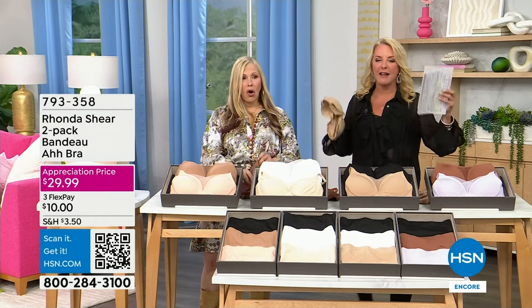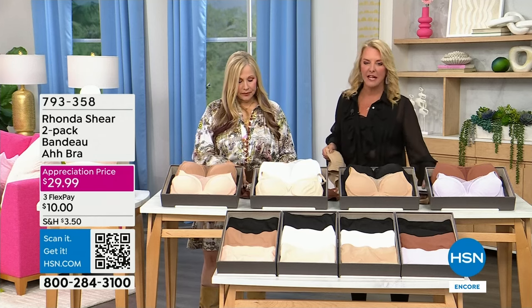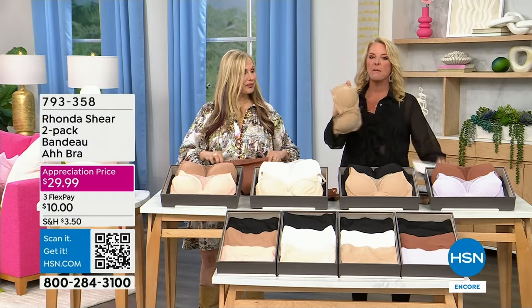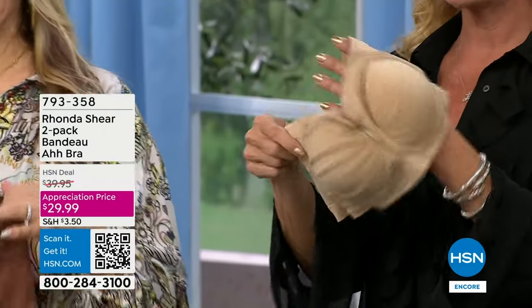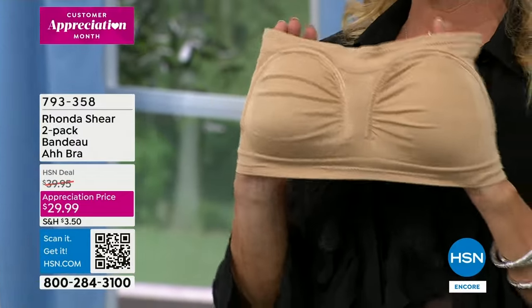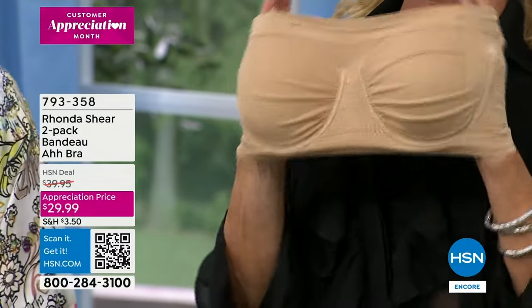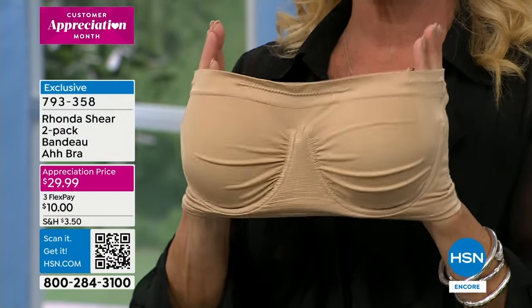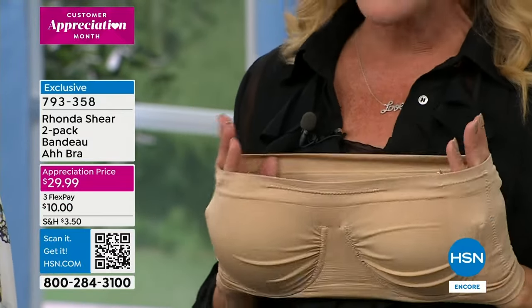Coming up next — an item I love. I actually finally got rid of the original one. The bandeau is back! Rhonda only offers it at very specific times of year, and it's actually upgraded from the original. I got a two-pack last time. It is coming up with all the new technology you can imagine.